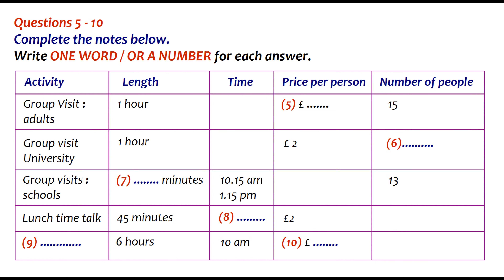Perhaps not surprisingly, given its links with the university, the Ashmolean has an education service for schools and the general public. Activities include guided group visits, which for adults last 60 minutes and cost £4 each. This makes the minimum price per group £28, as group sizes vary from 7 to 15 people.